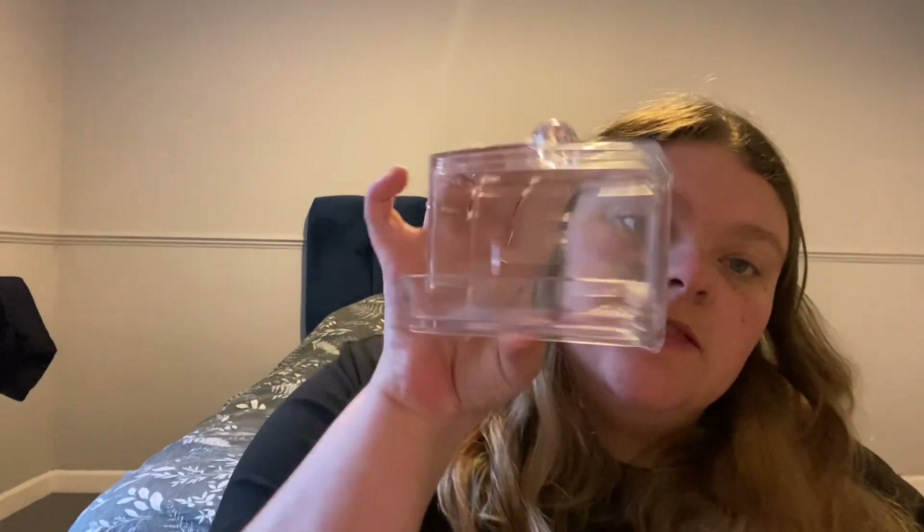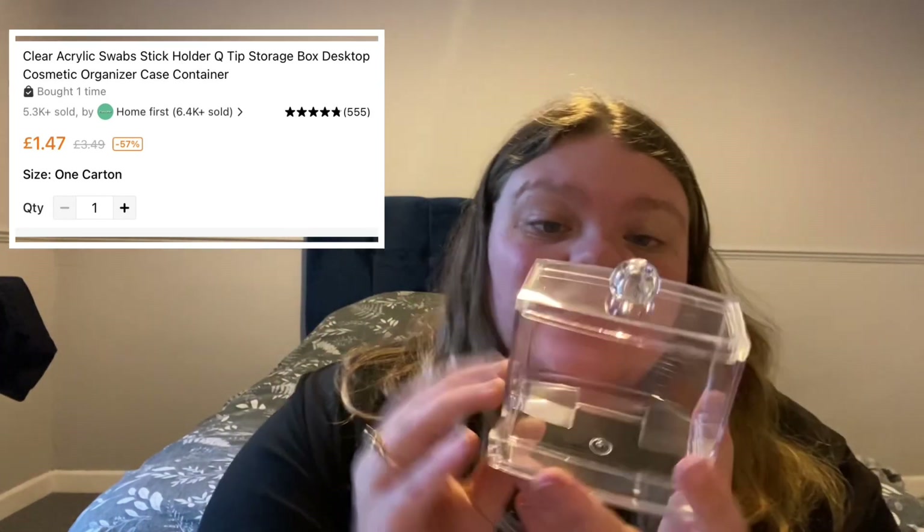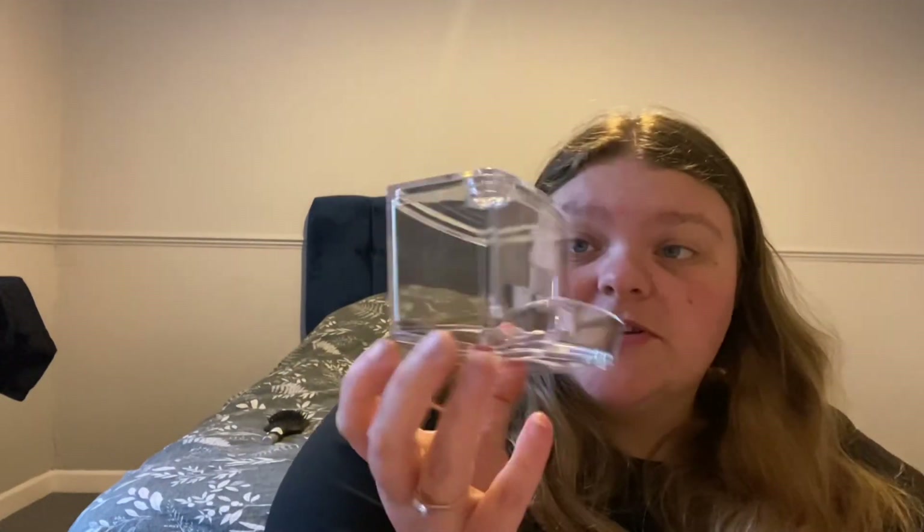Next item is another box — I had no idea what it was at first. It's a cotton bud holder, it's plastic and it has a little lid. You put the cotton buds in the top section and they come out of the dispenser at the bottom. It was only cheap — about a pound something — but it's nice and clear and I think it looks good even though it's plastic. This is definitely going on my dressing table.